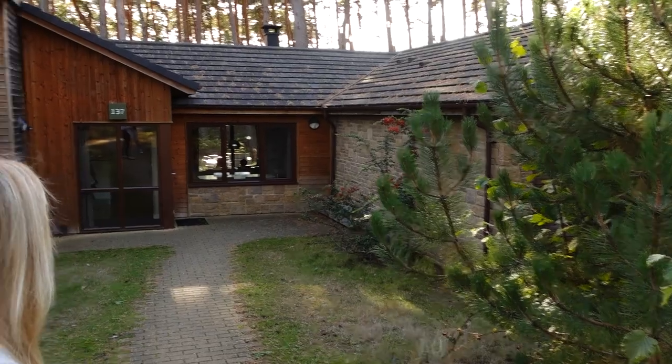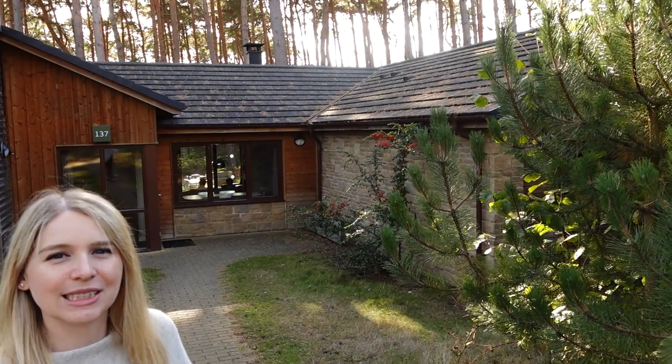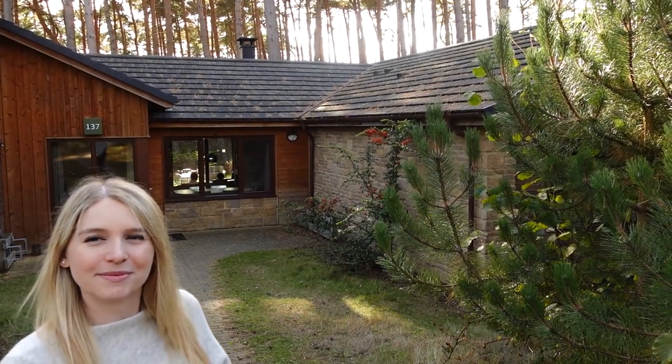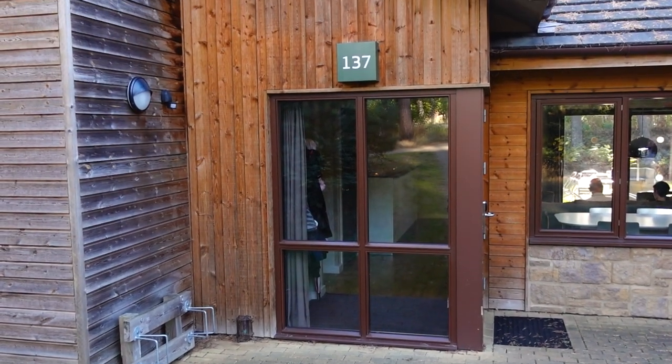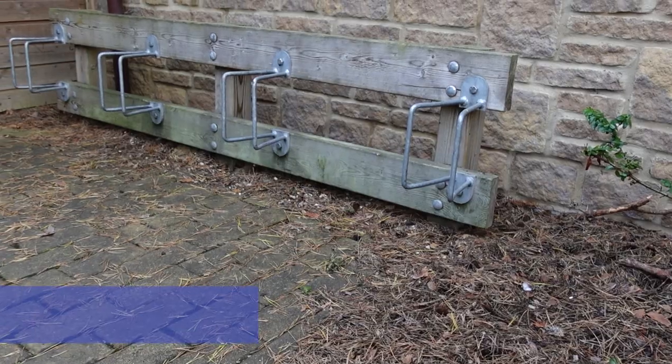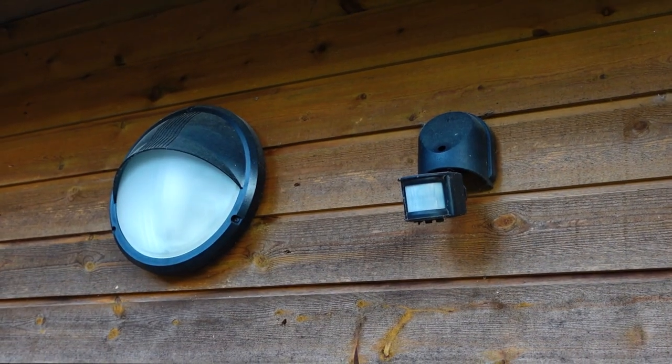It is adjoined to another lodge on both sides, but it's very, very well done in that you don't really notice anyone next to you. Just outside the lodge, right near your front door, there are loads of bike racks, and there's also automatic lighting so that when you walk down to the lodge it all turns on automatically.